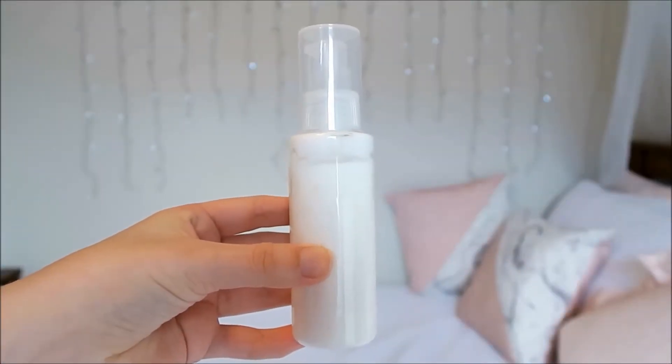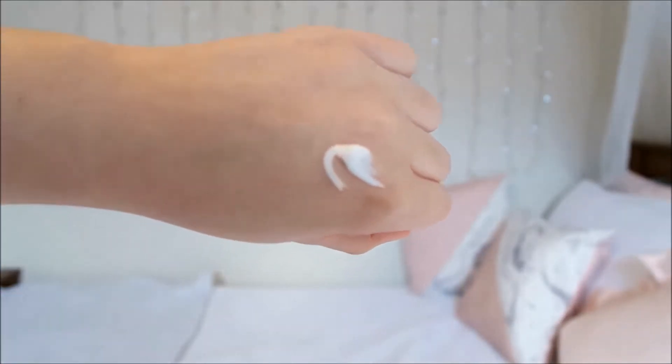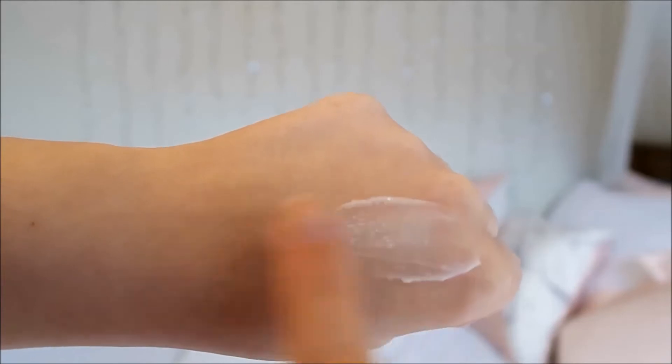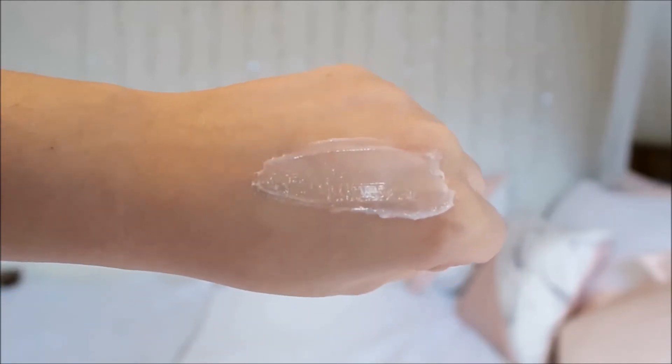This cream comes packaged in a squeezed tube but mine broke the day I bought it, so I have to decant mine into a standard pump top bottle. The cream has a thin texture and smells amazing. It's really easy to apply over damp or dry hair. I like to apply this defining cream to my damp hair at night and then sleep in braids.